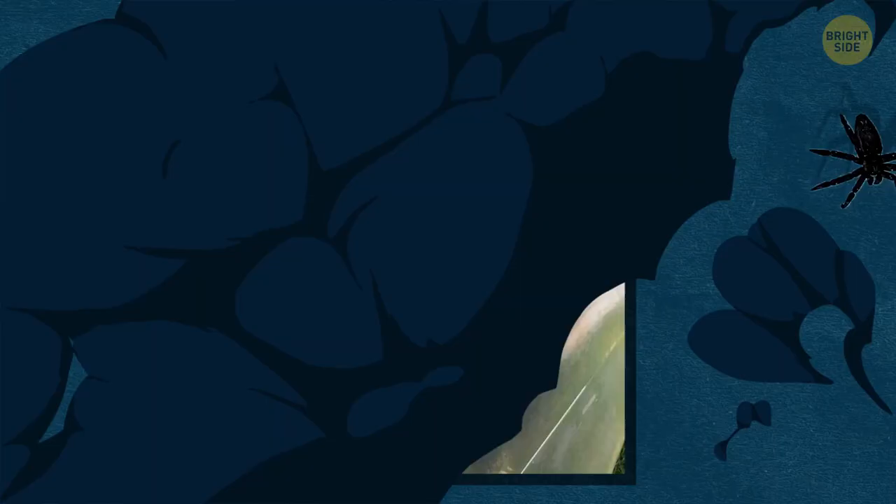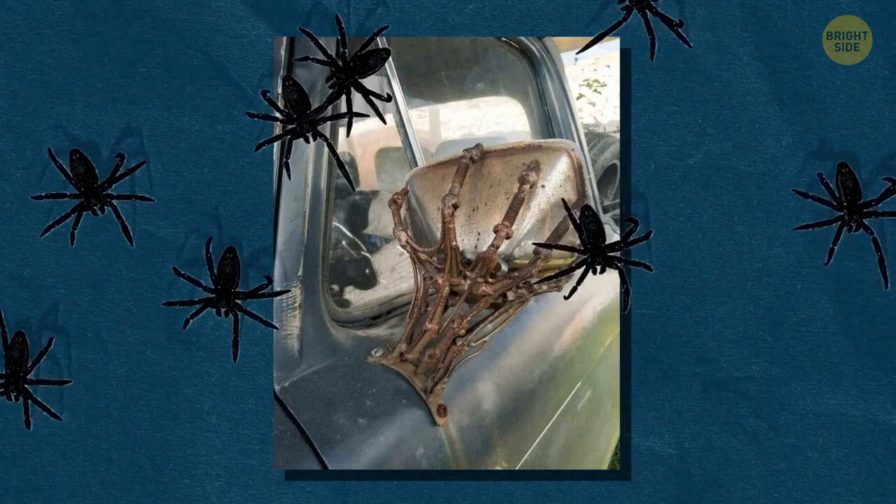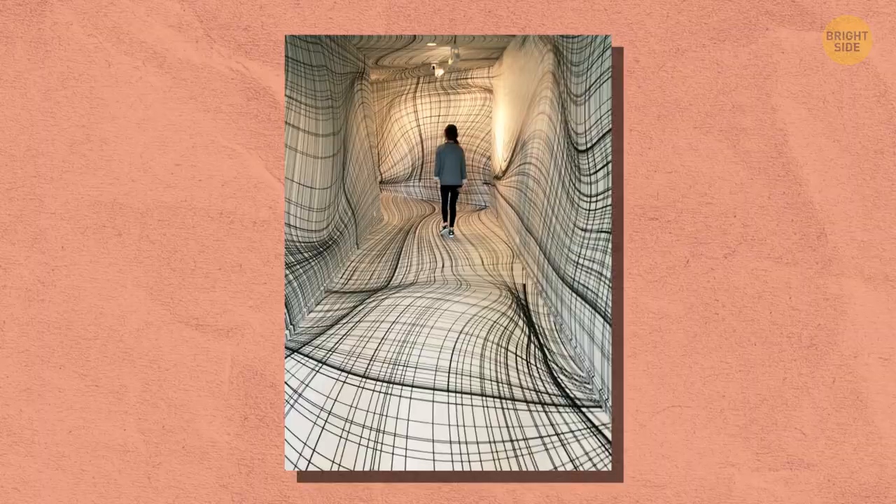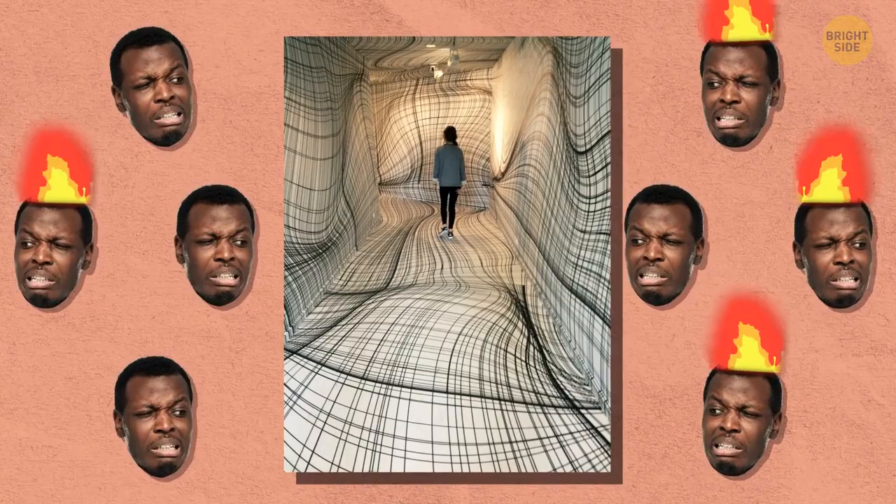Is it a Halloween special, or does this person use this car at all seasons of the year? It's a side-view mirror with a twist. I'm planning to renovate my home and this idea can come in handy — this is actually a flat hallway.